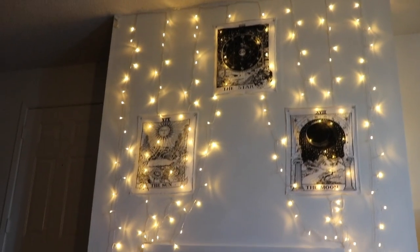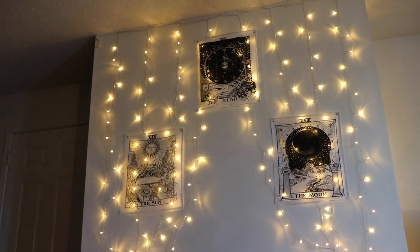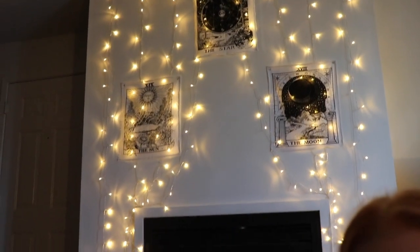Now let's move on to home decor. First thing I wanted to show you guys is actually behind me — it's not my fireplace, but it is what's around my fireplace. I just have some curtain lights and three tarot card tapestries that I hung up. I've been in this apartment for an entire year and I just now decorated the top of my fireplace, but it's seriously so cute and it has just put me in the best fall mood ever. It looks super good at nighttime.